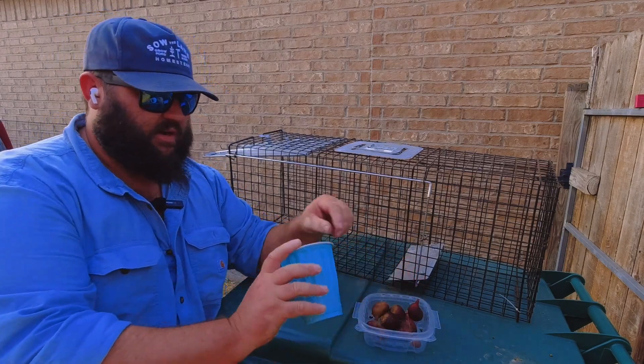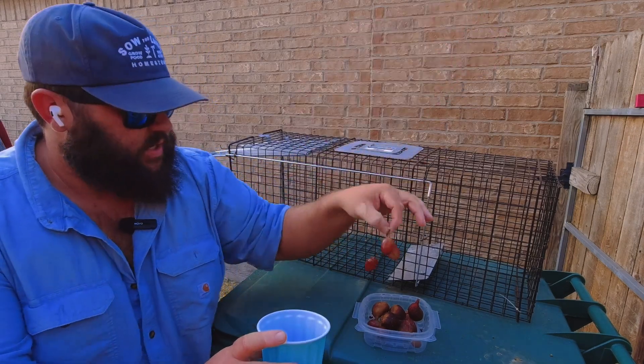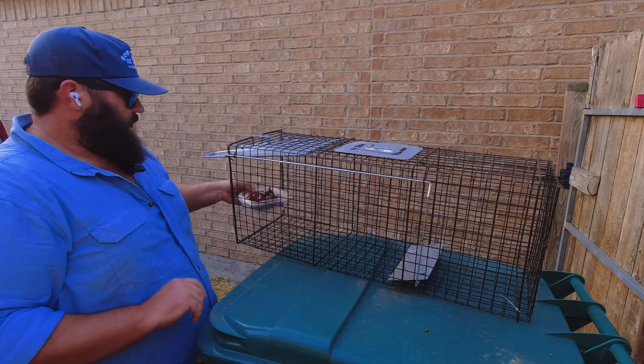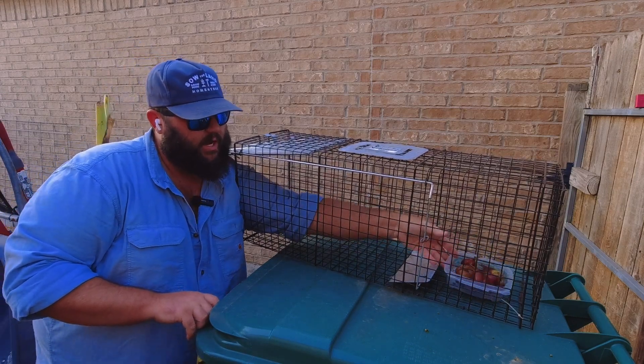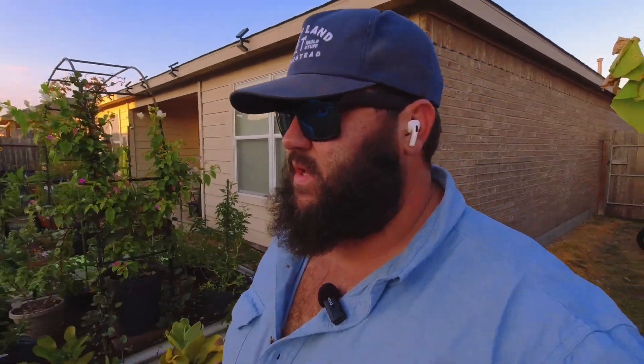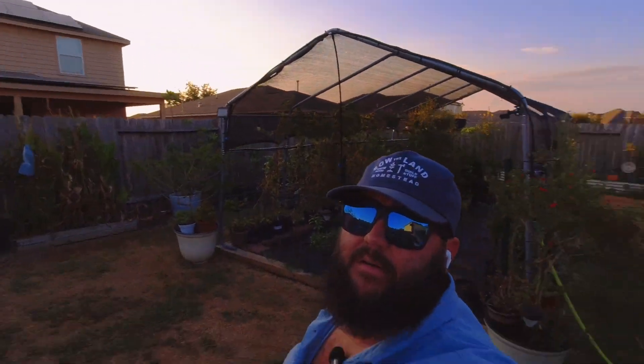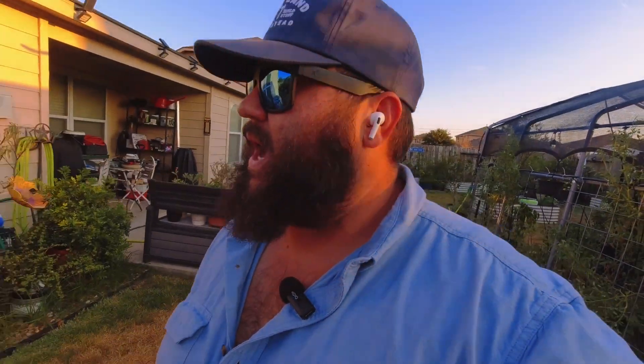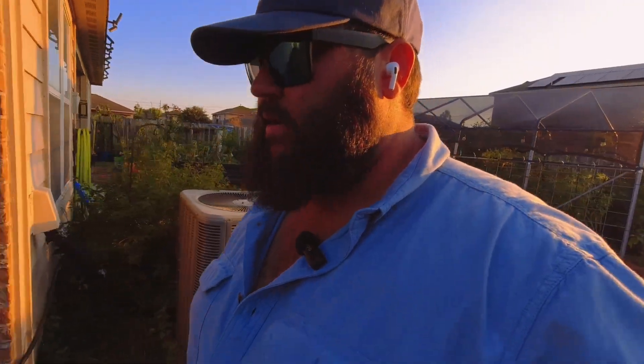I've seen on TikTok a bunch of little baby possums eating grapes, so I know they like grapes. We're going to put some figs and some grapes back here in the trap, then take it over and put it where I saw him the other night. I love animals — I'm a hardcore animal lover. I love possums, raccoons, squirrels, all that good stuff. But being in a subdivision, the best thing for this possum's well-being and my dog's well-being is to relocate him.